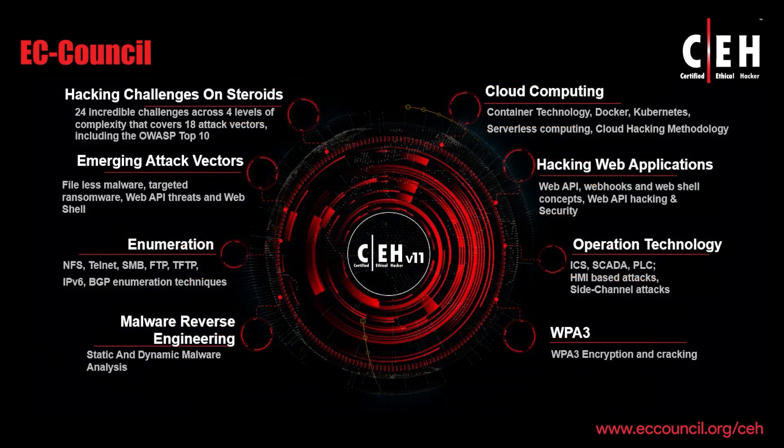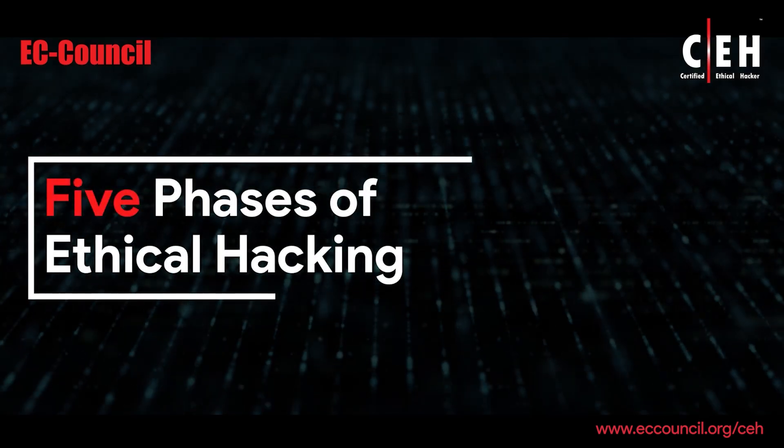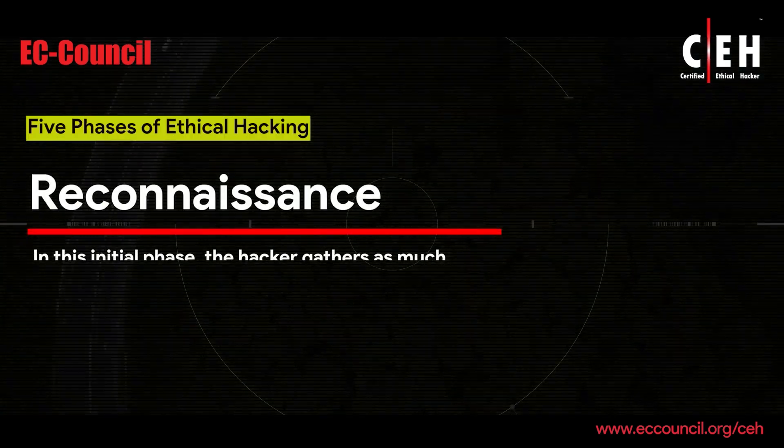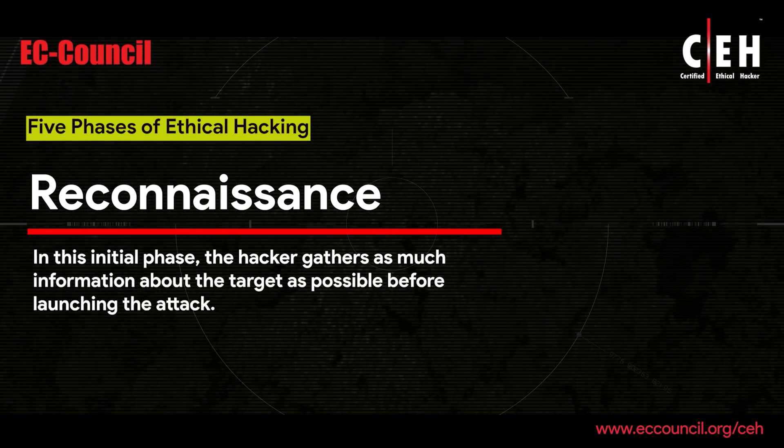The CEH V11 covers basic to advanced hacking concepts, including a deep dive into the five phases of hacking. Reconnaissance: In this initial phase, the hacker gathers as much information about the target as possible before launching the attack.